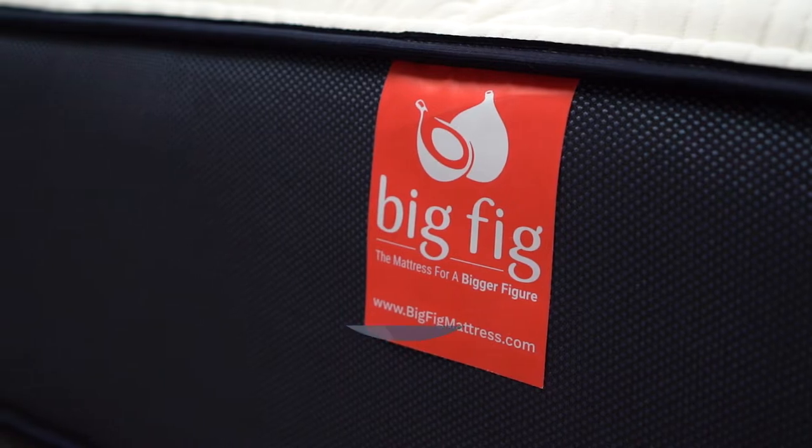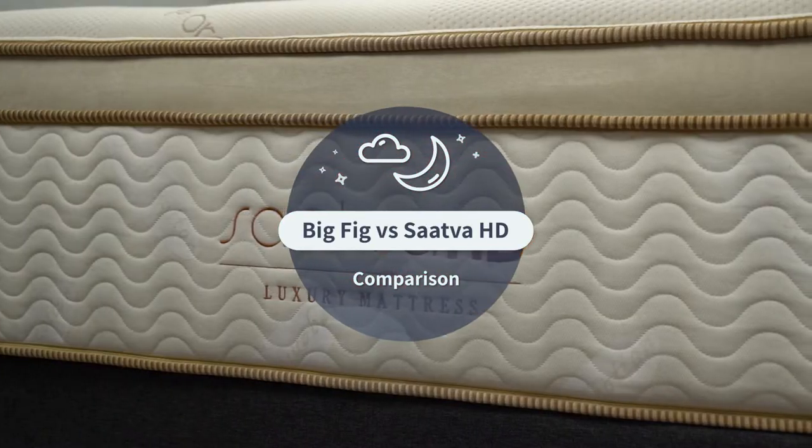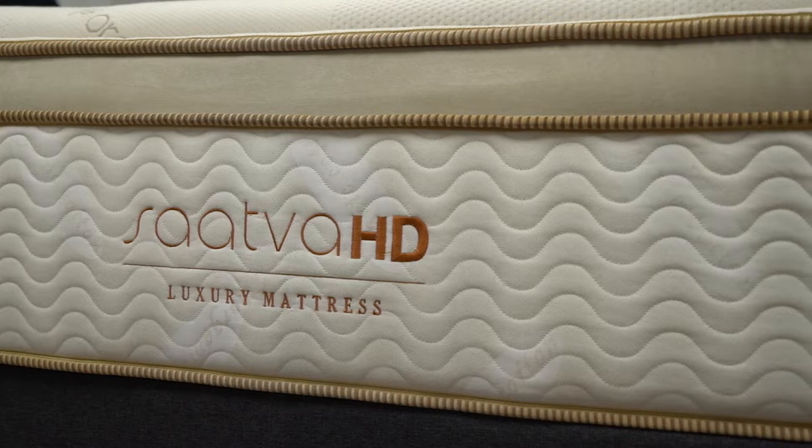If you're a much heavier individual that's in the market for an ultra-supportive and durable hybrid option, two of the best ones within the online space are the Big Fig Mattress and the Saatva HD. But when it comes down to it, what are the main reasons to go with one option over the other? Well, if you clicked on this video, that's exactly what we're going to try to cover for you today.